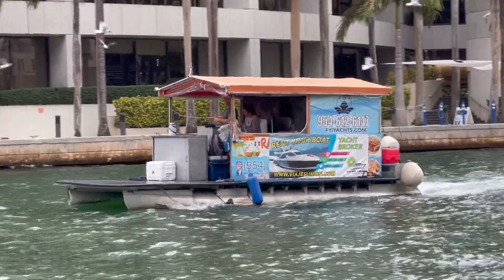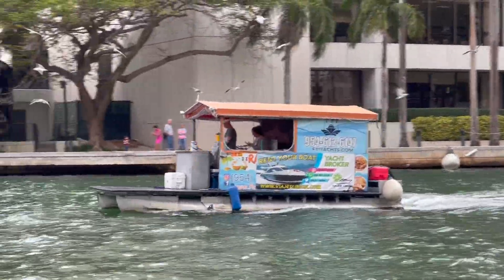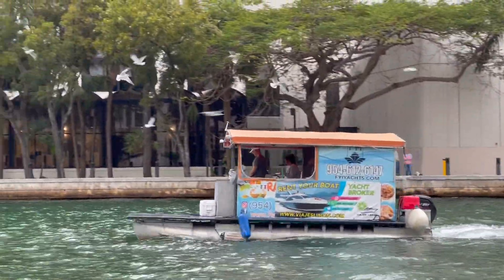Not much work going on here, but a little advertising never hurts — trying to get everybody to rent out their boat.